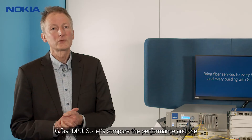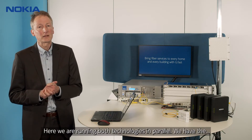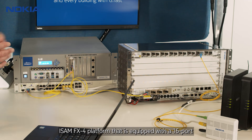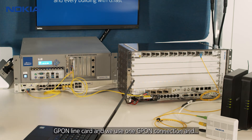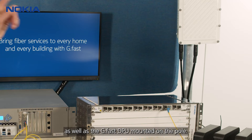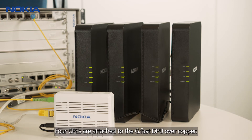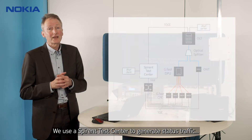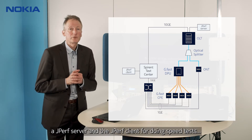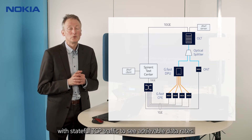In this setup we use our 4-port LightPan GFAST TPU. Let's compare the performance and the user experience over GFAST and G-PON, running both technologies in parallel. We have the ISAM FX4 platform equipped with a 16-port G-PON line card. One G-PON connection and a passive splitter feed the G-PON ONT as well as the GFAST TPU mounted on a pole, with four CPEs attached over copper. We use the SPIRINT test center to generate stateless traffic and measure end-to-end latency, and a Gperf server and client for speed tests with stateful TCP traffic to measure achievable data rates.